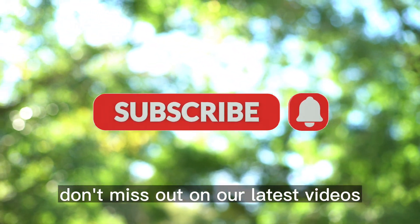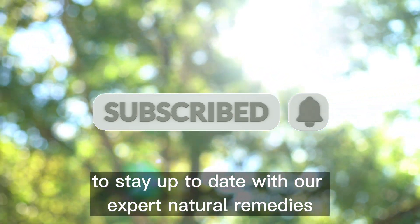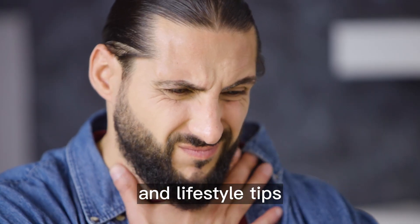Don't miss out on our latest videos. Hit subscribe and click the bell icon to stay up to date with our expert natural remedies and lifestyle tips.